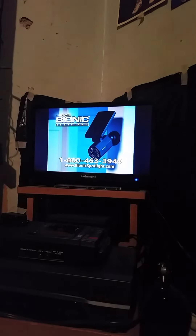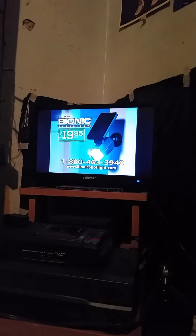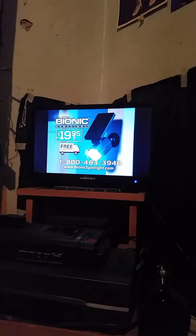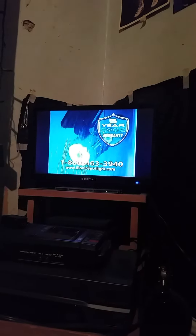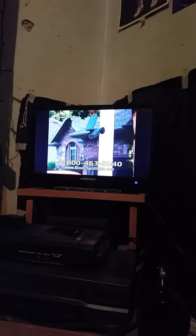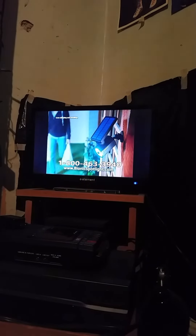You can spend hundreds of dollars on an outdoor lighting system, or you can save hundreds of dollars and get the motion-activated Bionic Spotlight for just $19.95 with free shipping. Bionic Spotlight is year-round outdoor durable and weather-resistant, backed by our five-year warranty. And if it fails for any reason, return it for a full refund.